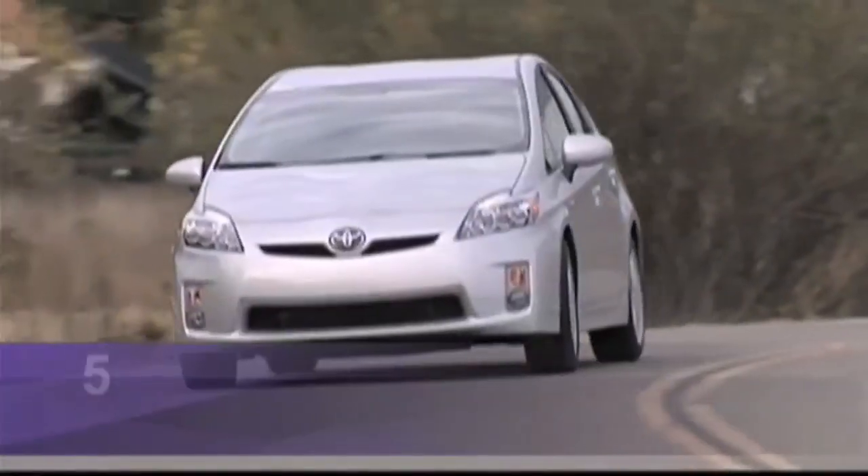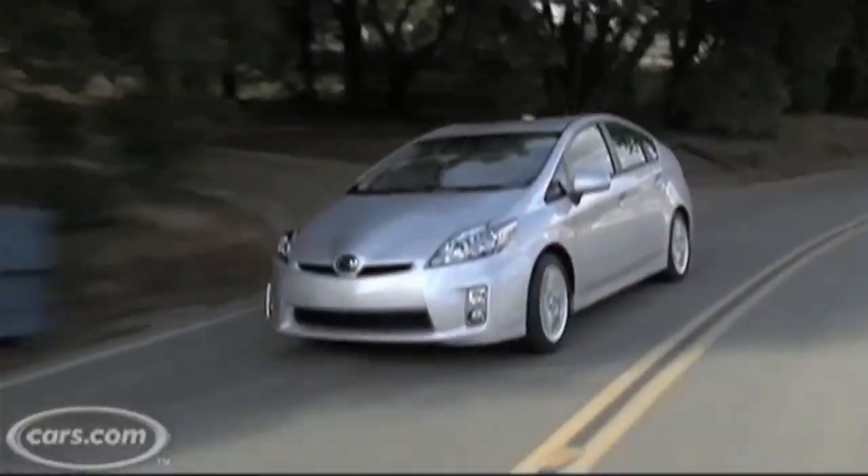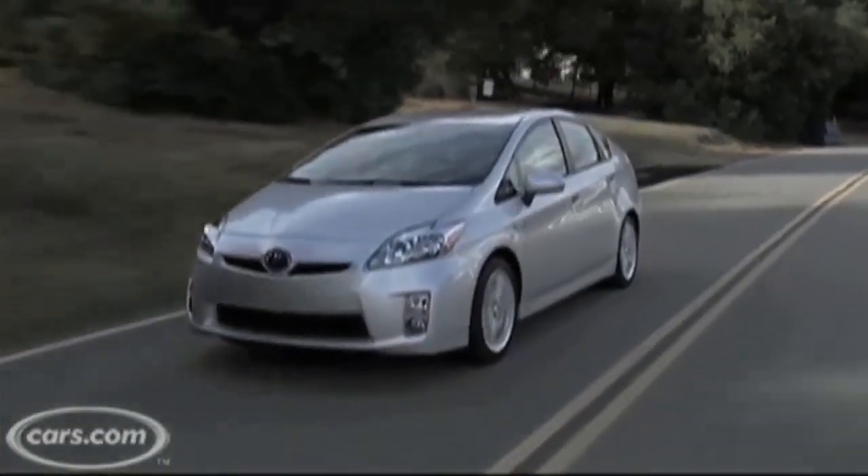That helps it get 50 miles per gallon combined. That's what Toyota says. The new Honda Insight Hybrid gets in the low 40s. The old Prius even only got in the mid 40s. 50 miles per gallon combined — that's pretty good.